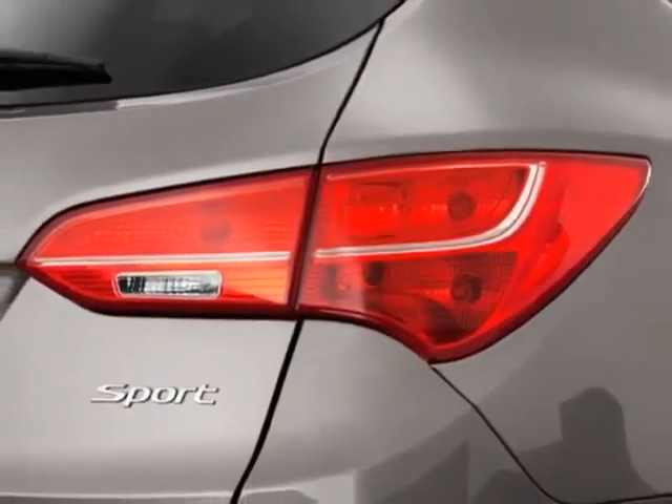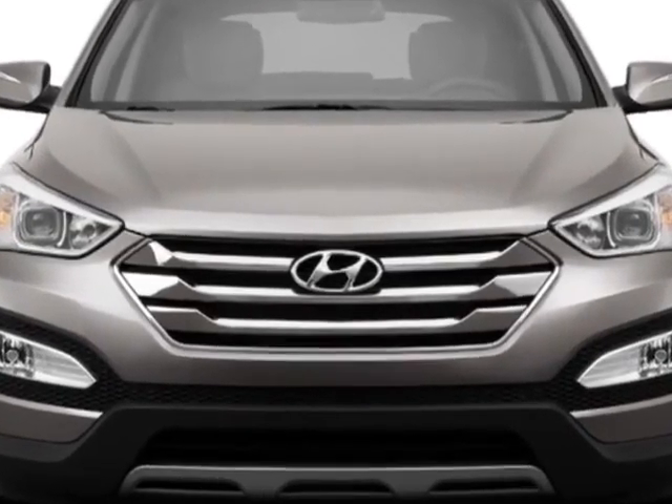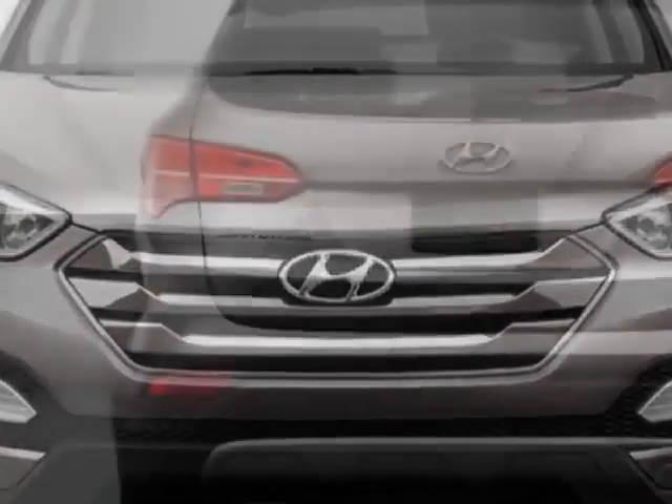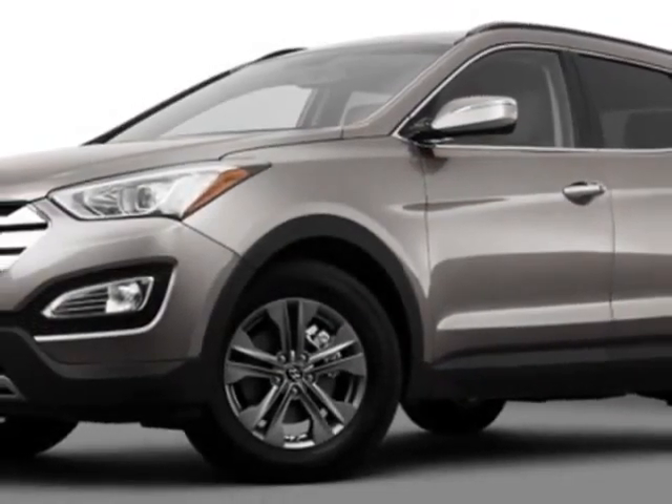The Santa Fe Sport boasts a 2.4 liter inline-four engine and has a 6-speed automatic transmission. Additional options for this vehicle include power mirrors, steering wheel radio controls, tinted windows, and keyless entry.